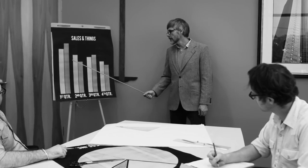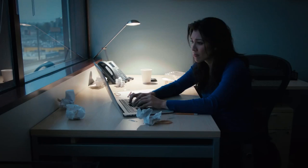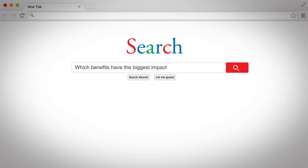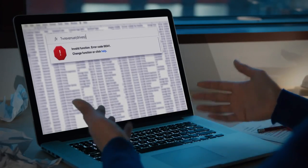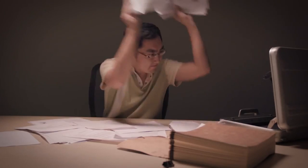In the past, getting answers to your most important business questions has been difficult and costly. Questions like what key factors are driving product sales? Which benefits have the biggest impact on employee retention? Or which deals are most likely to close? Most analytics offerings assume you have data ready, a clear idea of what you want to do, and the skills and time to do it. But most business people don't have any of these.